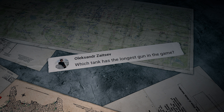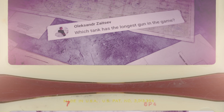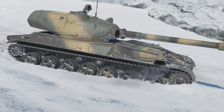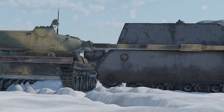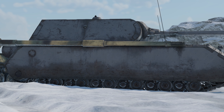Oleksandr Zaitsev asks: 'Which tank has the longest gun in the game?' The longest gun barrel belongs to the Soviet Object 120 tank destroyer with a whopping nine meters. If you need a comparison, it's a little shorter than the Maus tank.